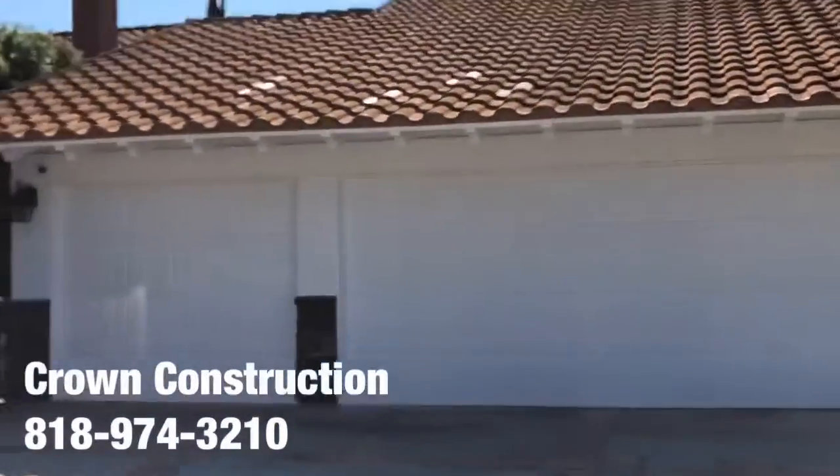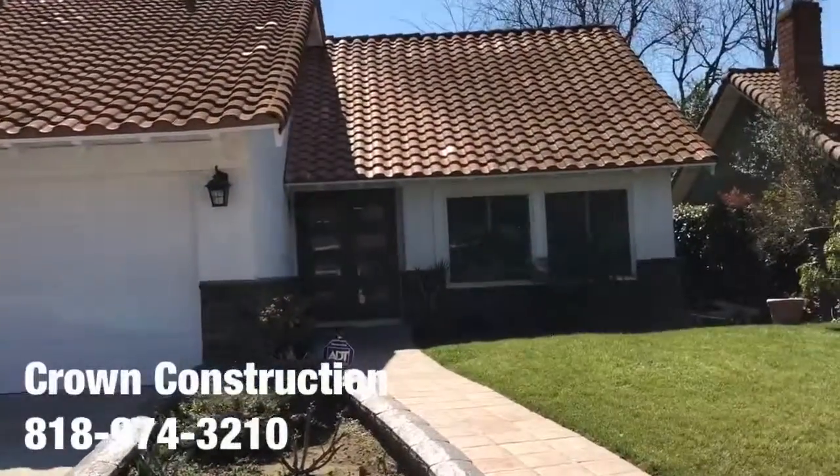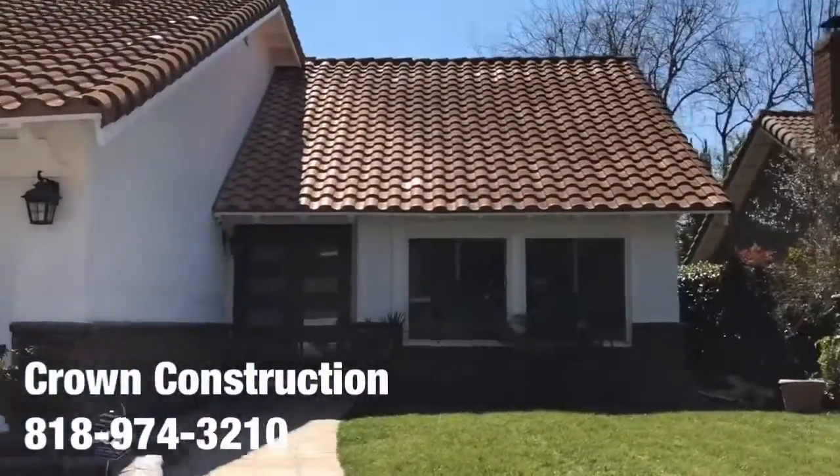I'm just going to back out so you can take a look at the complete house. It looks like the white house came out looking terrific.